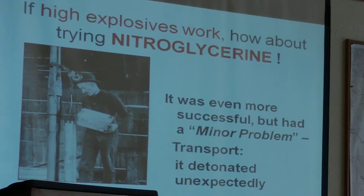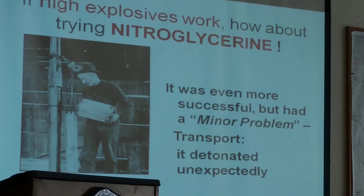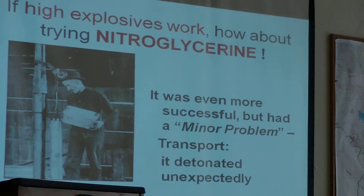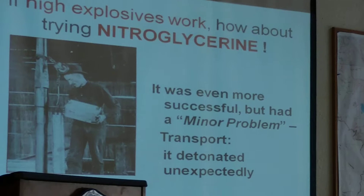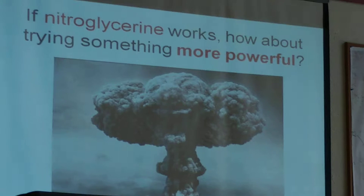Here's a new idea: nitroglycerin. Very high explosive. They would pour it into a device, lower it down into the well, and detonate it by dropping something down on top of it. The only problem was, when trucking it around on those bumpy roads in the 1800s and early 1900s, they blew up a lot of trucks and people. Very dangerous.